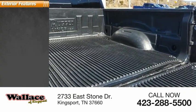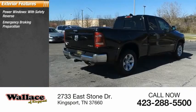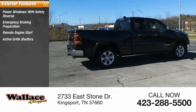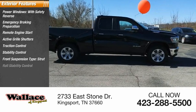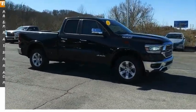Here are some of this vehicle's great options: power windows with safety reverse, emergency braking preparation, remote engine start, active grille shutters, traction control, stability control, front suspension type strut, roll stability control, auxiliary transmission fluid cooler, and power brakes.